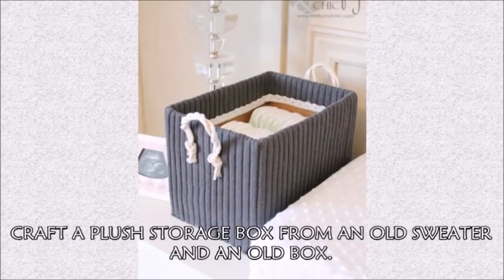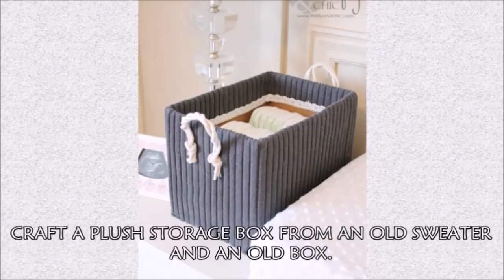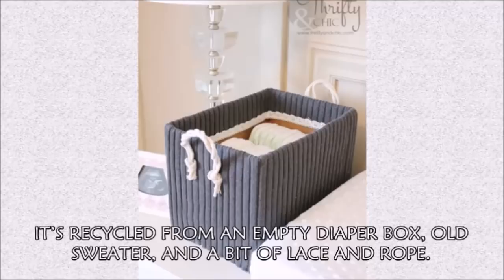Hack 32: Craft a plush storage box from an old sweater and an old box. Thrifty and Chic lives up to its name with this DIY storage box — it's recycled from an empty diaper box, an old sweater, and a bit of lace and rope.